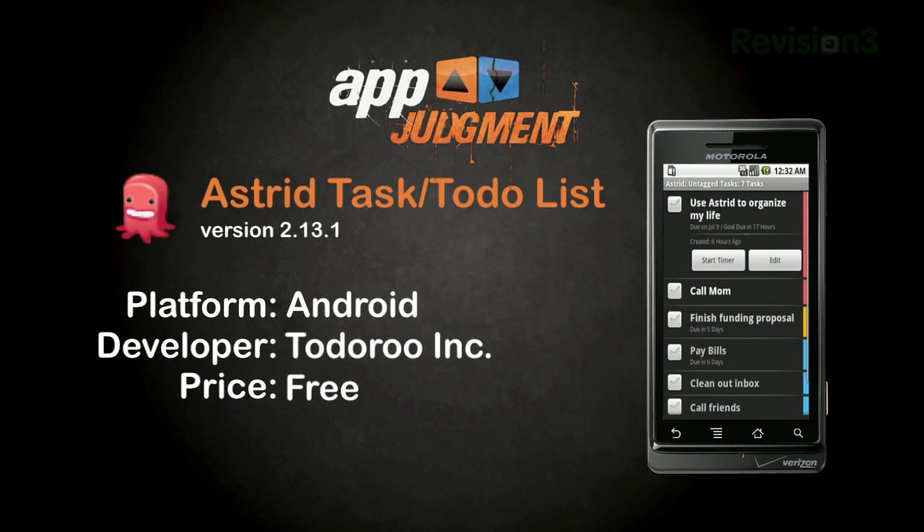Astrid Task is a free app in the Android Marketplace developed by the folks at Tuduru Inc., and could be the task manager app you're looking for.